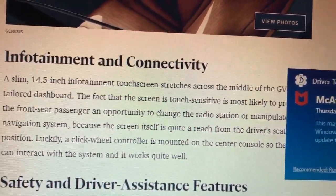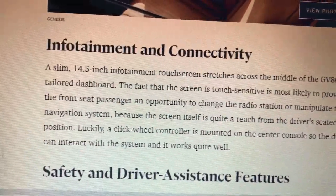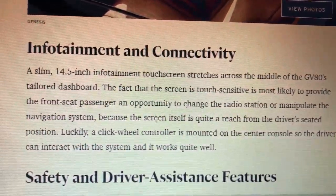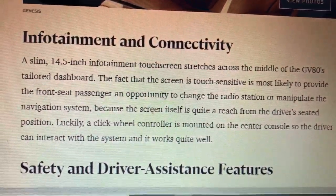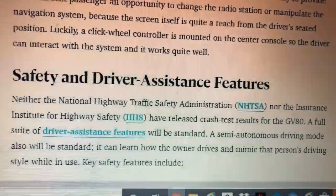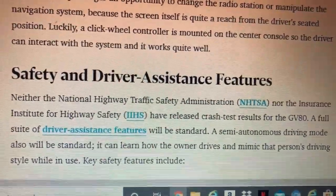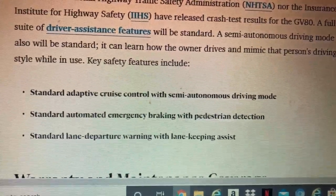Here's what the interior looks like in the GV80. Just like the new G80, the GV80 has a 14.5-inch touchscreen across the middle of the dashboard, where the navigation system is displayed. The screen itself is easy to reach from the driver's seat and provides quick access to controls.